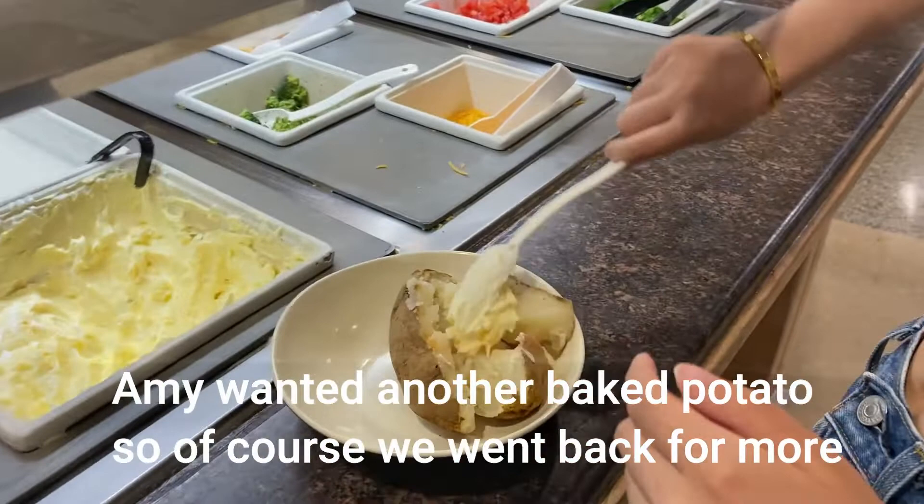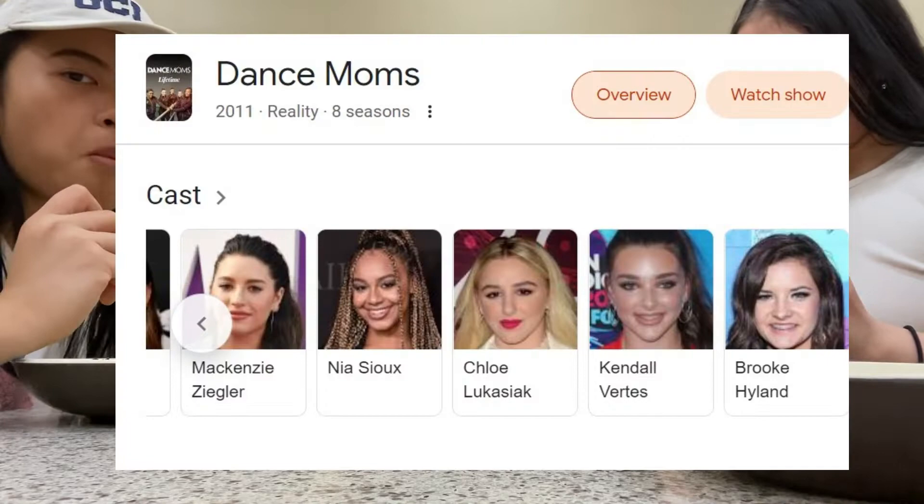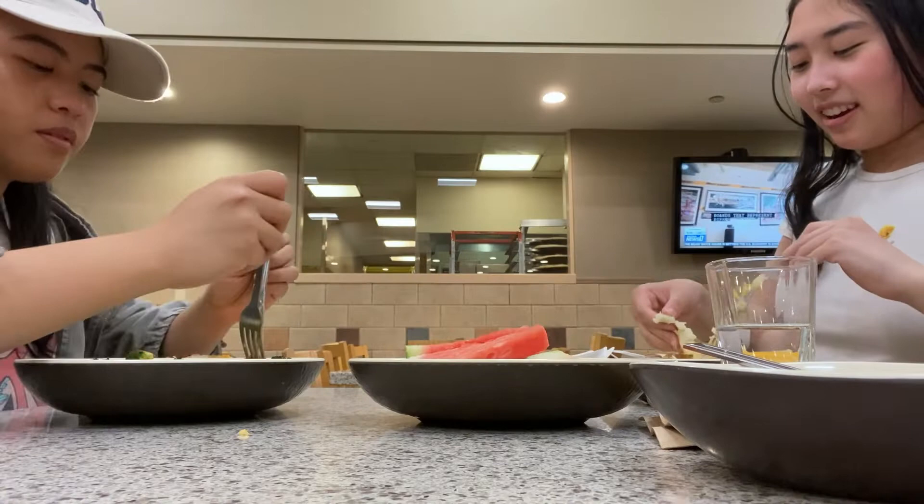Denev is also the place where we saw a famous person — Nia Sue — from afar, having breakfast with her friends. We didn't say hi because she wouldn't know who we were, and she probably gets recognized so much that she's tired of it. We saw her from across the room.